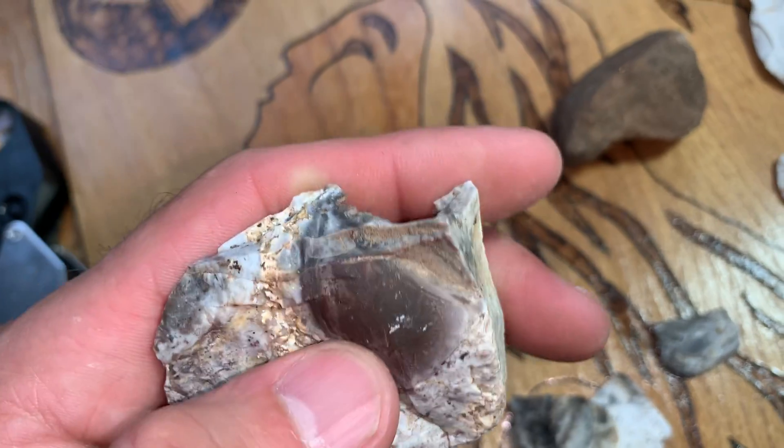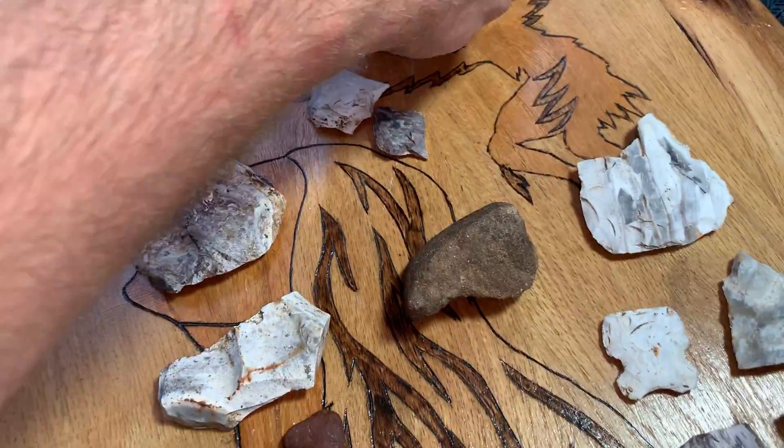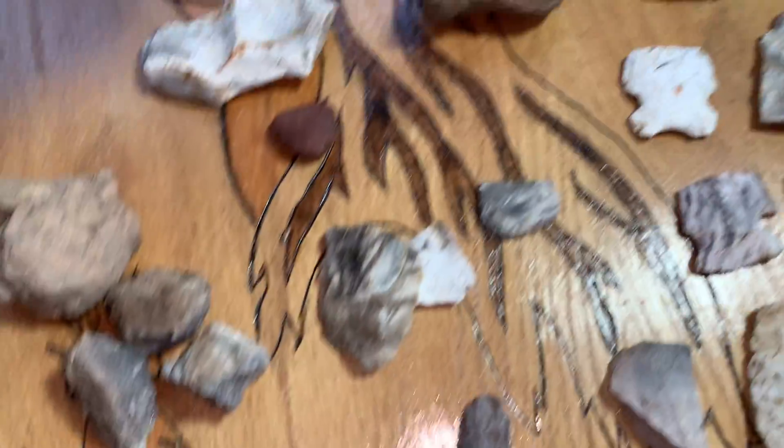Wasn't too bad. Big ol' chopper tool, whatever — got a bit on it. That's some 1800s pottery there.